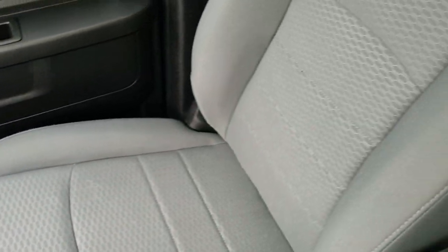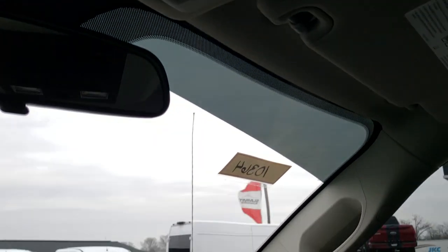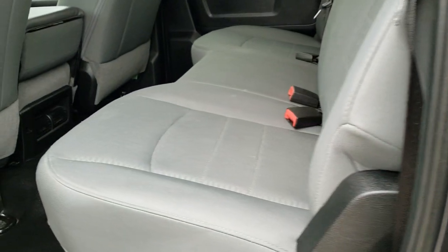The passenger side floor and seat are in excellent shape as well — no rips or tears. The headliner is in excellent condition, map lights, and just a very, very clean truck all the way around. We'll take a quick look at the back seats and then we will check out under the hood.